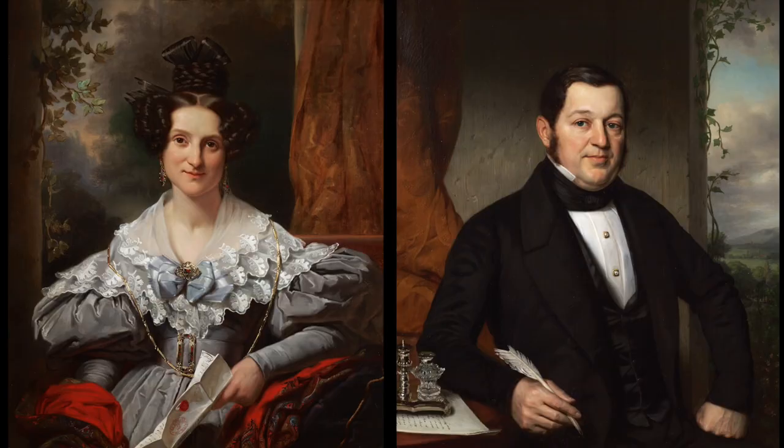Kruzeman has succeeded in creating a sense of intimacy between a husband and wife who maintain a strong bond despite the distance that separates them. The ivy, which features in both portraits, symbolises this bond.